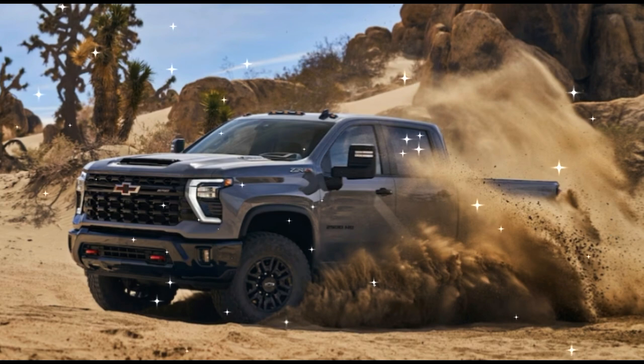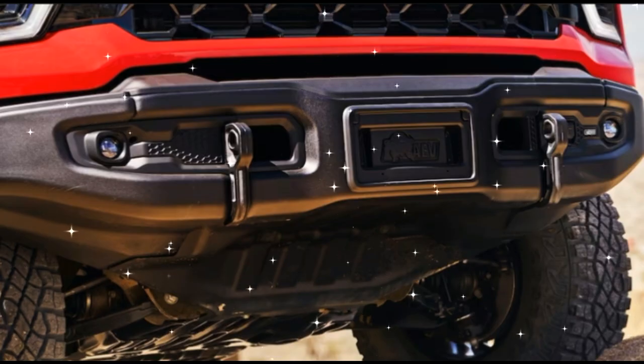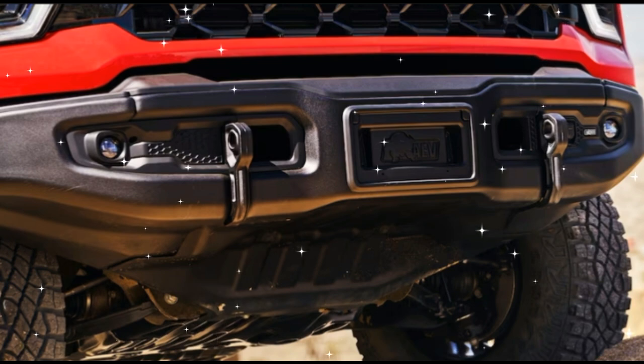Other notable changes include full underbody skidplates. The front skidplate is built from aluminum, while the transfer case gets steel shielding.